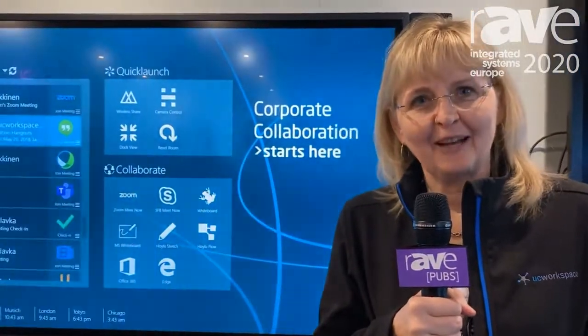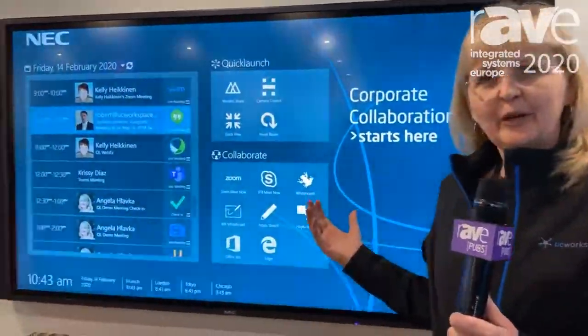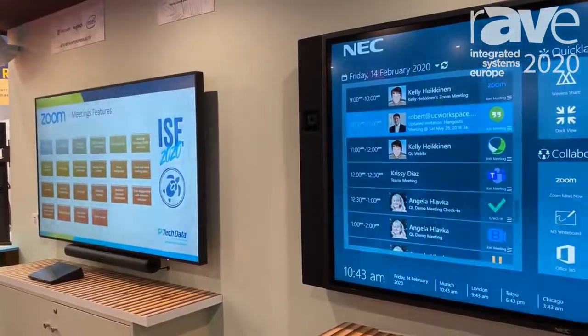Hi, Angela of UC Workspace here at ISE 2020. We're at Maverick's Tiki booth. We're happy to have Quick Launch shown again. We introduced our new Weave product as well as UC Central. It's being shown on the NEC display.